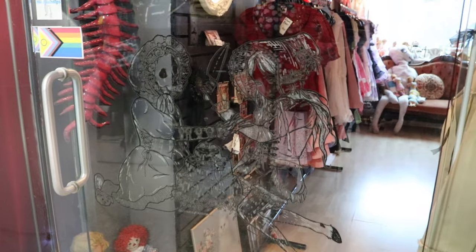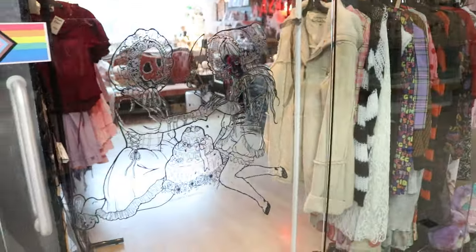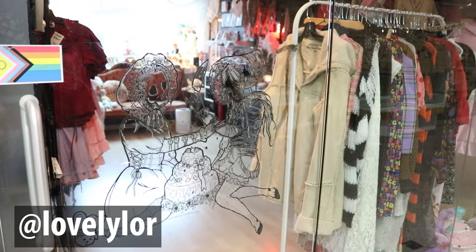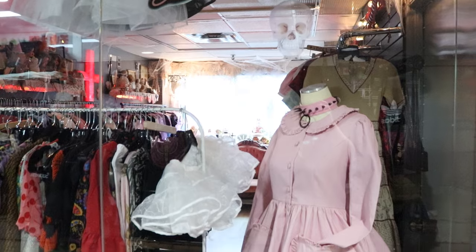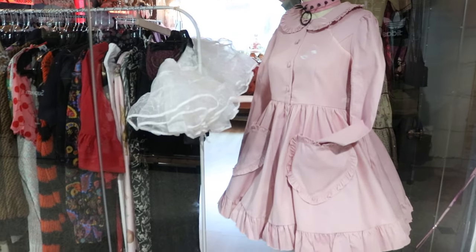If you visit Doll Funeral, I'd love to see your adventure, and if you own any Gloomith pieces feel free to tag me in stories on Instagram. This video was not a paid partnership — I genuinely want to share local and small businesses that are relevant to my channel, so if there's anywhere else you'd like me to explore or cover, please let me know. As always, stay lovely.